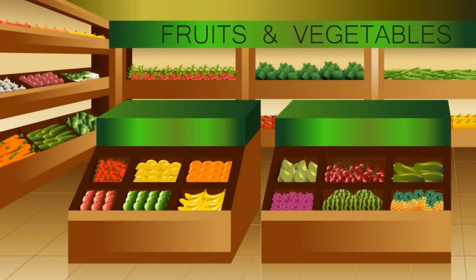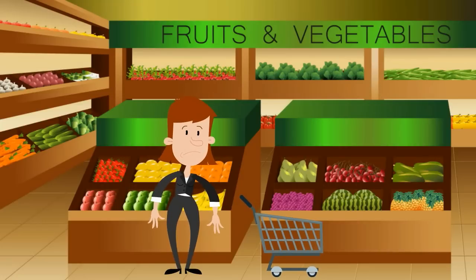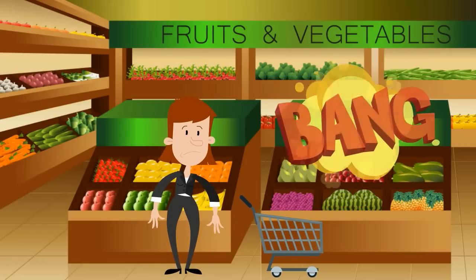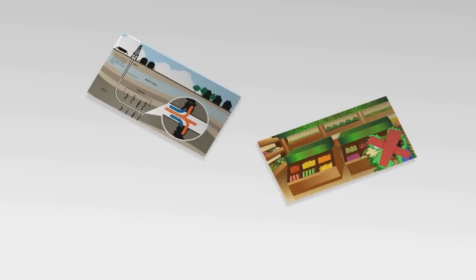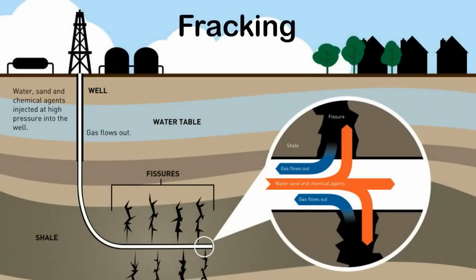As you wander the produce aisle at your local supermarket, beware. The fruits and veggies that surround you might just be saturated with secret and very toxic chemicals — not pesticides or herbicides, but chemicals used in an oil and gas drilling process called fracking.